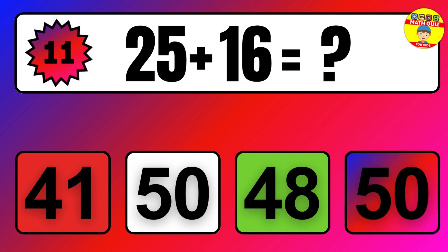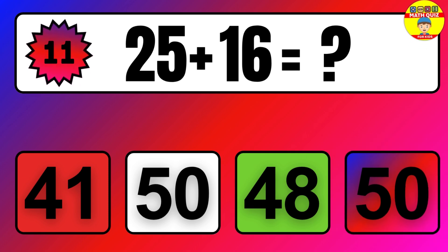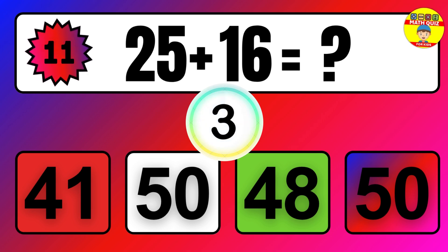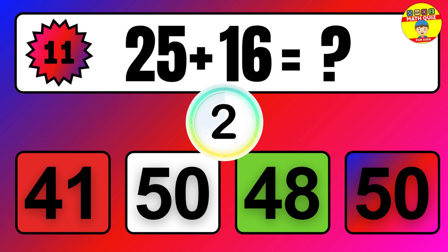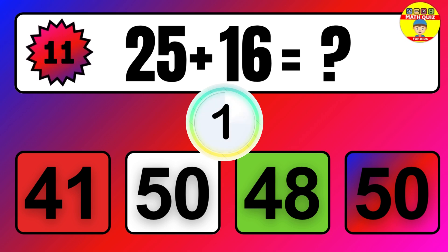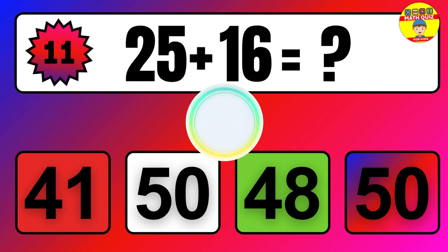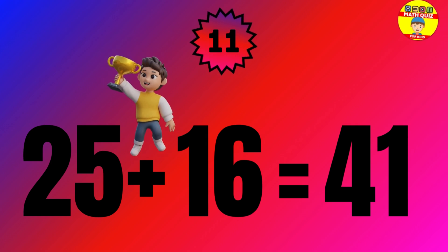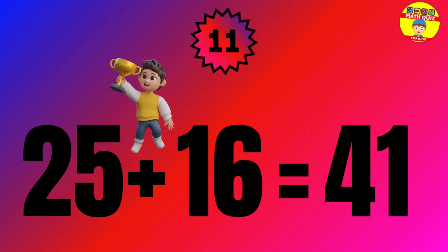Question. 25 plus 16 equals what? The answer is 25 plus 16 equals 41.